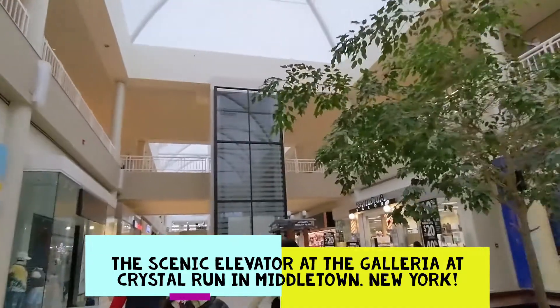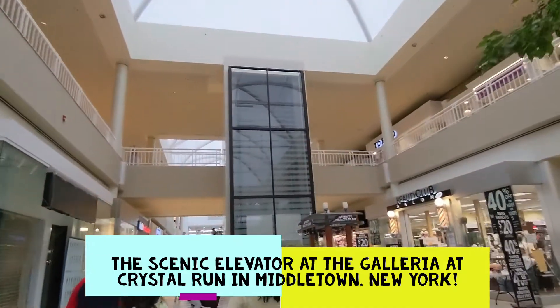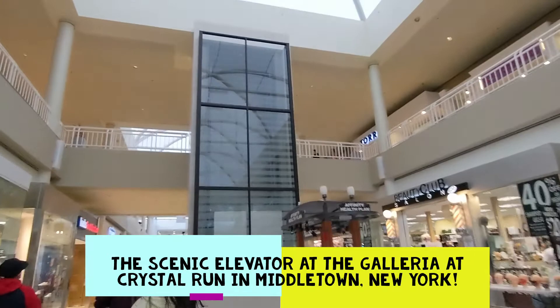All right, this is the glass elevator at the Galleria Crystal Run, Middletown, New York. We're going to try to get a ride on this elevator.